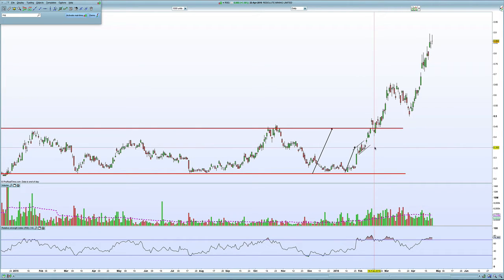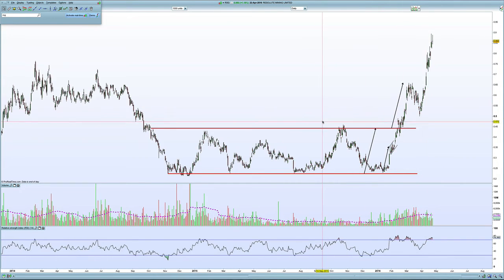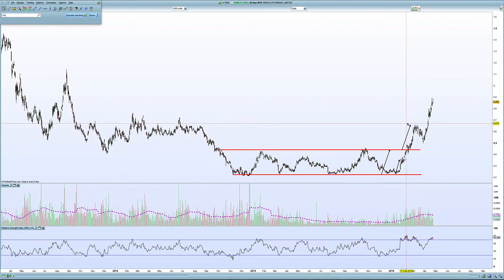It was uptrending, and I said I really thought it had a good chance of getting toward the top of this range and then going higher. My original estimate was a doubling of that range, so up towards $0.65, and I think it's done very well to get there.